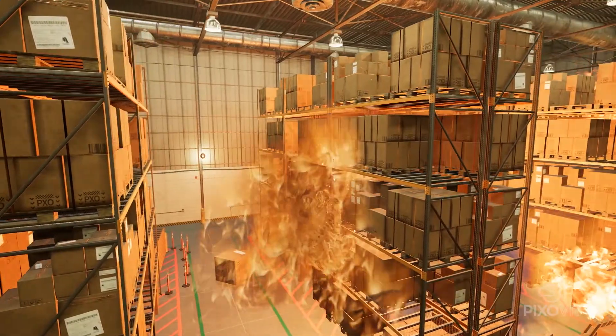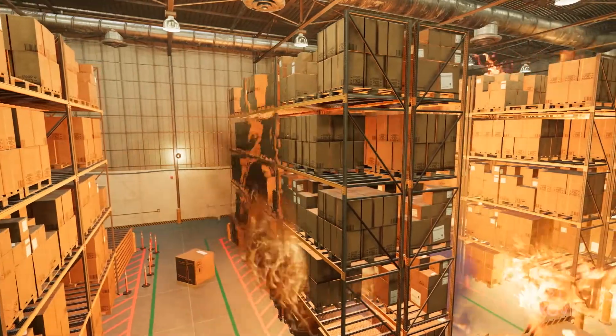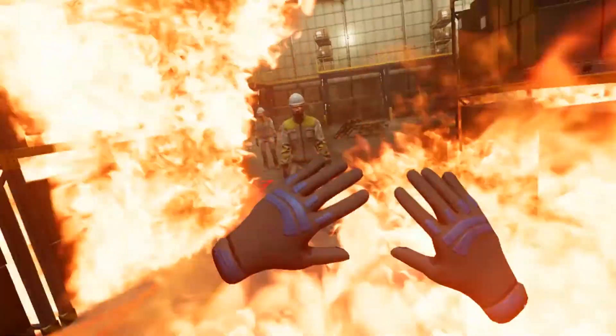Mistakes in the virtual world provide critical learning opportunities, where in the real world they can be costly, even deadly.